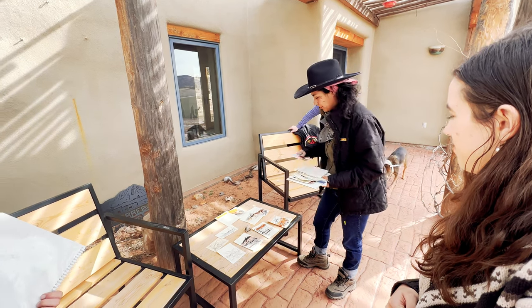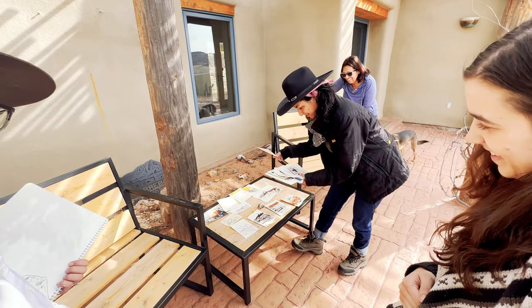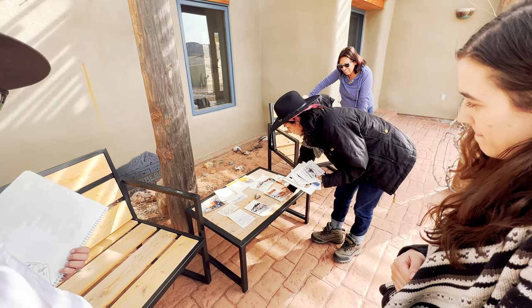As we arrived back at the Casita, artist Andrea Vargas showed up and showcased some of her work that she worked on during her time at the Casita.